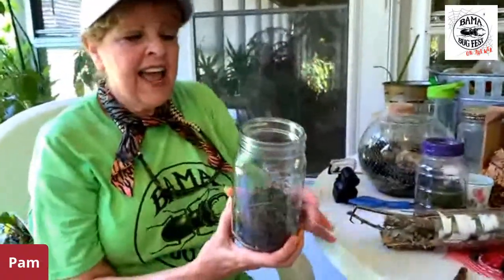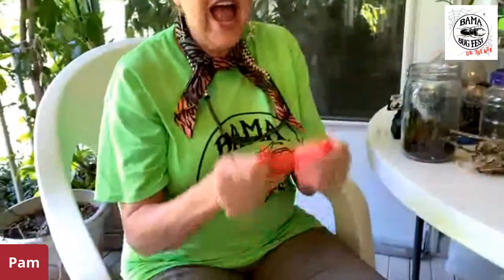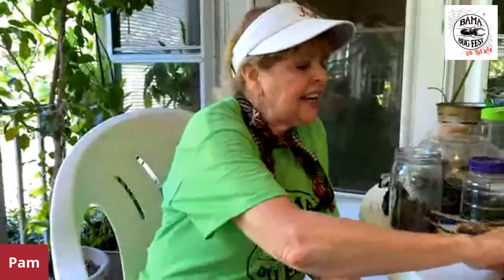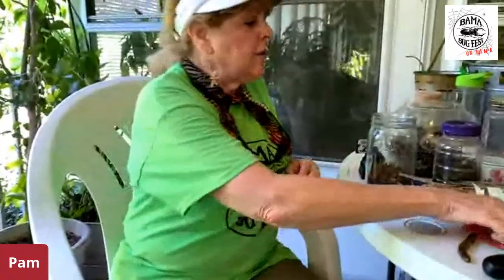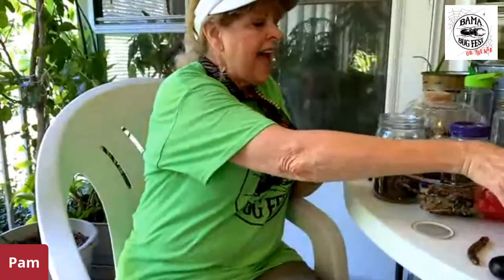The other terrarium we built was in a jar like this. To use this as a bug jar, we need to do a few more steps. I'm going to show you the quickest way to do that. You get some mesh — you can use screen wire or something from the grocery store that was wrapped around your veggies — then cut it out and use it as a pattern.